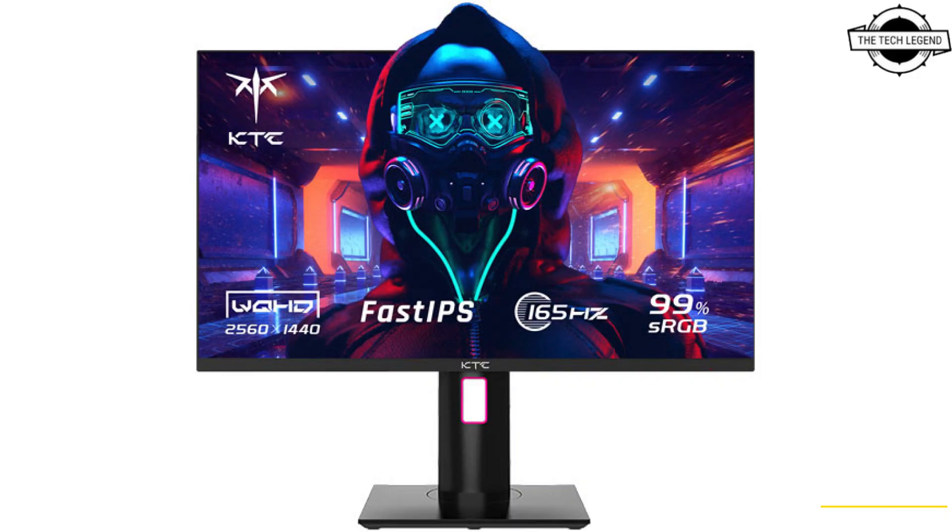This monitor has a resolution of 2560x1440, presenting higher quality and crisper images. Supporting HDR10, it delivers a wide dynamic range and vivid color. The 8-bit panel covers 99% of the sRGB color gamut and displays 16.7 million colors for more lifelike images.